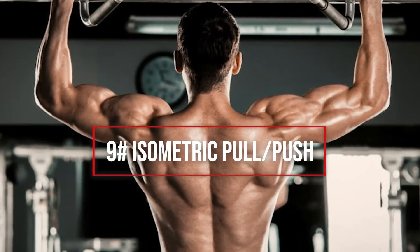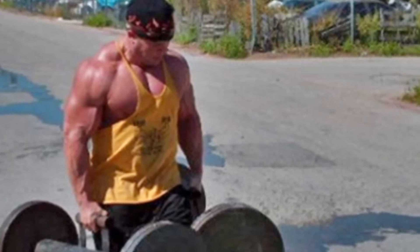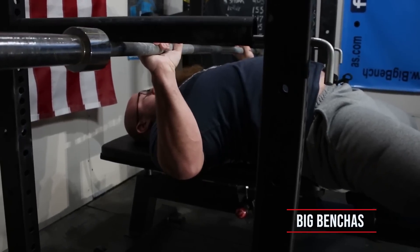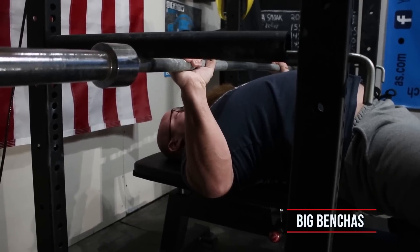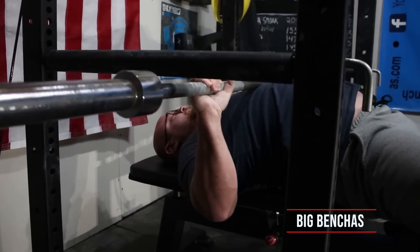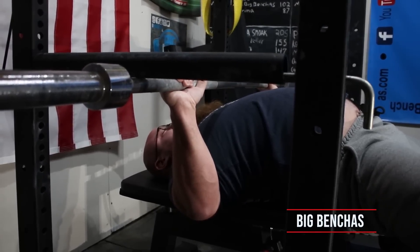Thing number nine: max isometric pushes and pulls — another tactic from the mind of Josh Bryant. Max isometric work involves going as hard as you can against the bar while it's against a fixed pin, so the bar doesn't go anywhere. With partials, the position is only under tension long enough to get the bar started — volume at that point is low and requires a lot of touches and repeated sets to really condition strength there.